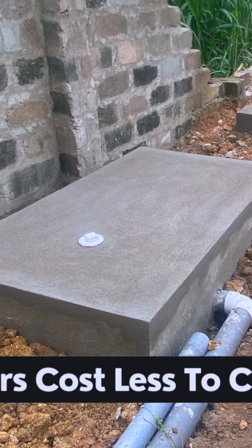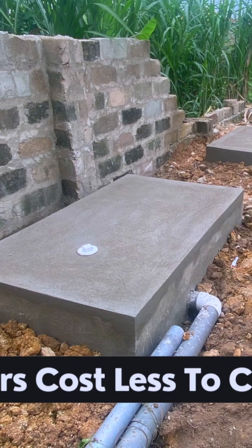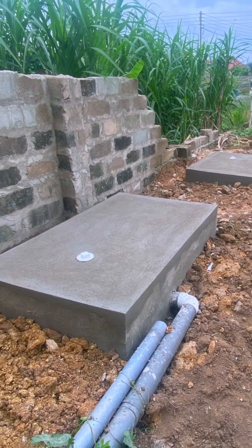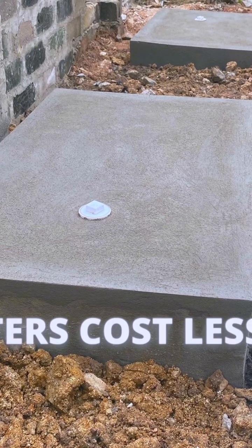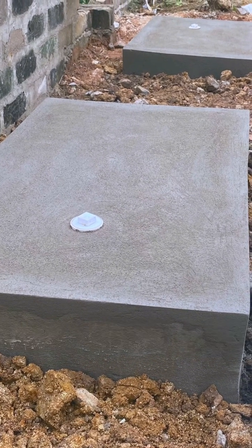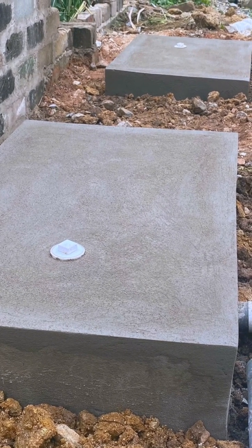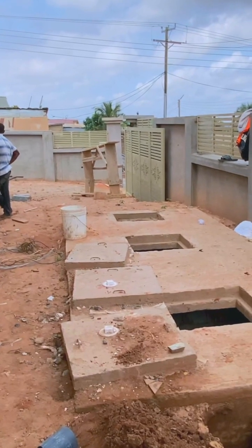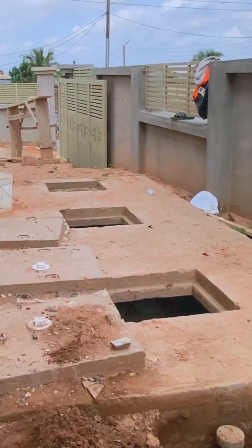Biodigesters cost less to install. Closely linked to the last point, biodigesters cost less to construct. They are cheaper to install as compared to digging a manhole or buying materials for septic sewage tanks. Even the idea of digging all those feet and doing all that concrete work makes biodigesters your best bet anytime, any day.